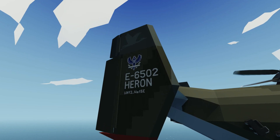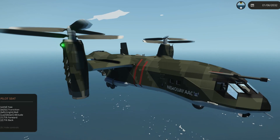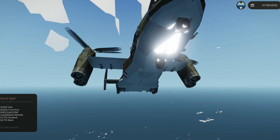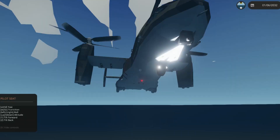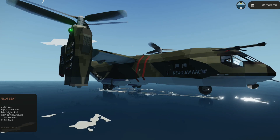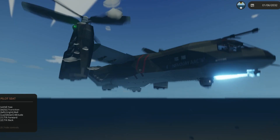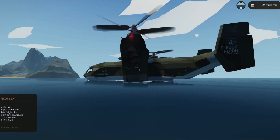Now, this awesome VTOL is called the E6502 Heron, which is really awesome. Let's back up a little bit and dip the VTOL into the water, because we need that Kraken to wrap around the VTOL. The last few times I was towing a Kraken catcher thing that I made, and it did not work — it made it so much worse. The Kraken seemed actually way more interested in the VTOL than the Kraken catcher itself.